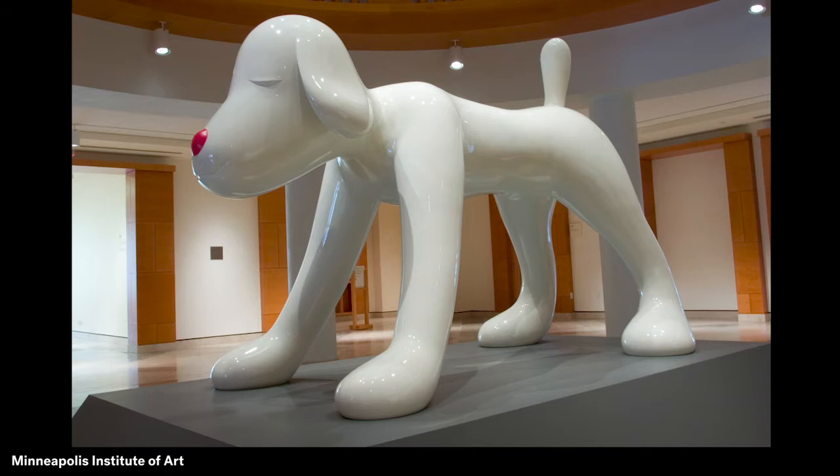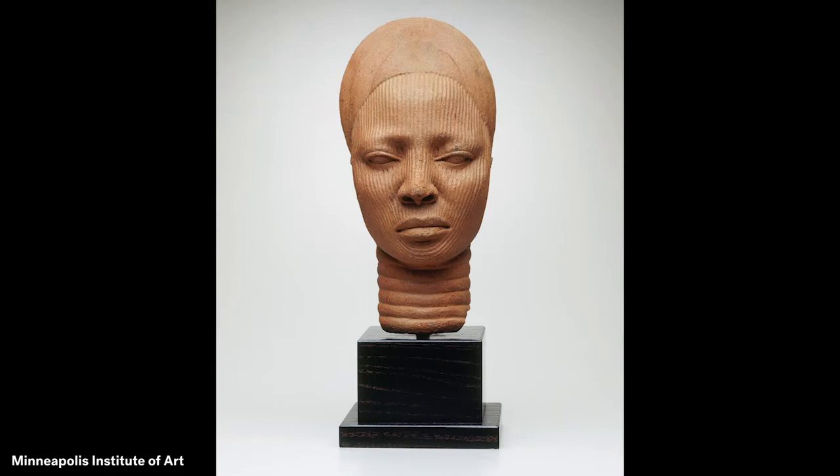This highlight of MIA's collection is a portrait sculpture of a royal woman from the ancient city of Ife, located in today's Nigeria in West Africa. A portrait is a type of artwork that shows a person or people and tells something about them. Look closely at this portrait sculpture made from clay.